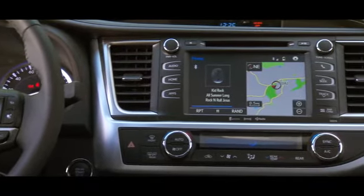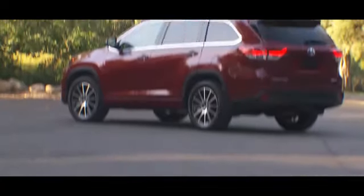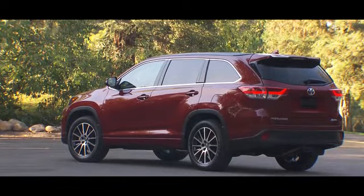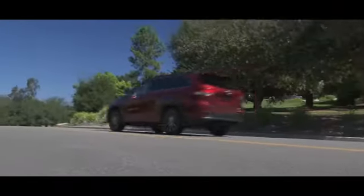All models come with Toyota's Safety Sense P suite of safety systems. All Highlander models have a rear-view camera, while the Limited Platinum comes with a 360-degree parking camera and front parking sensors.